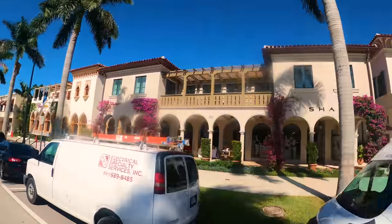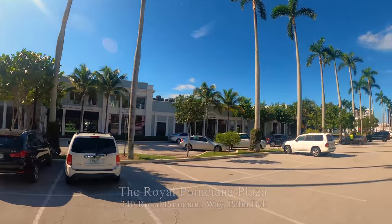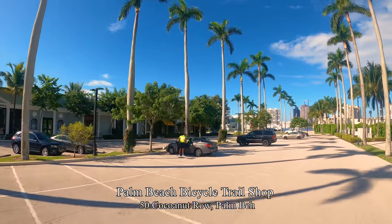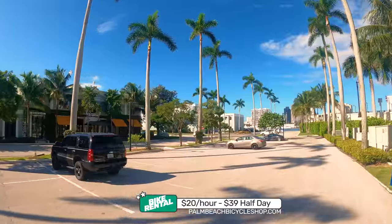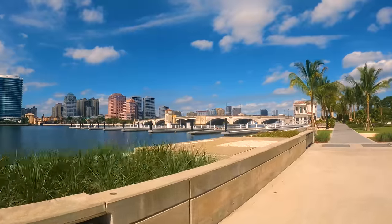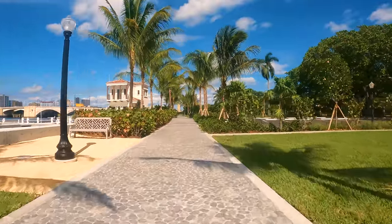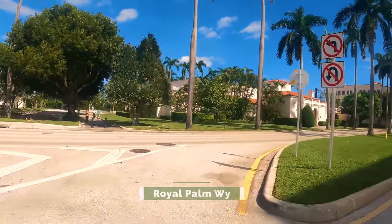A mile and a half away from Worth Avenue is the Royal Poinciana Plaza — a good place to park to ride the Palm Beach Lake Trail. The Palm Beach Trail Bicycle Shop is here with a wide selection of bikes to rent: $20 an hour or $39 for a half day. We start about a mile and a half south of the Royal Poinciana Plaza. This five and a half mile path is mostly uninterrupted, with only a couple of areas where you have to cross the street.